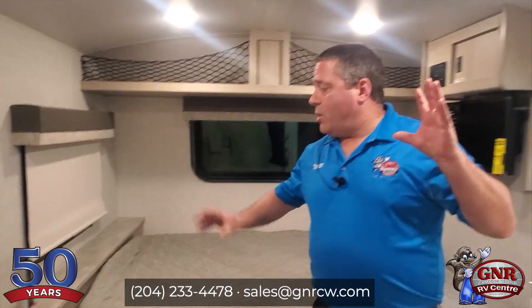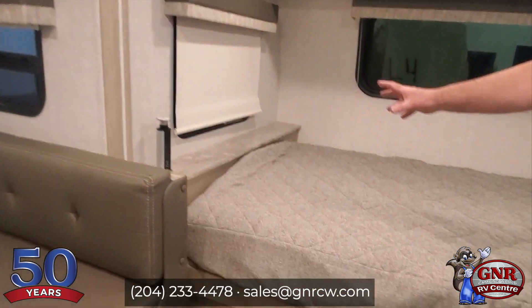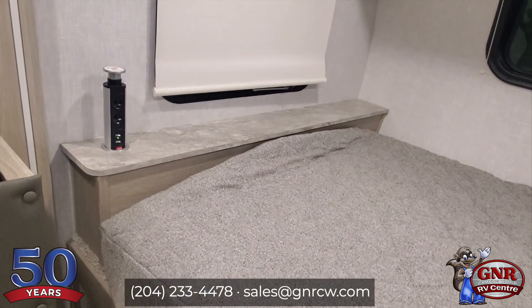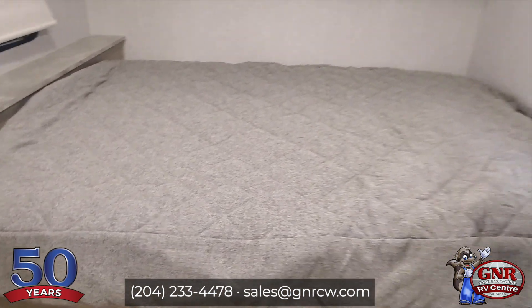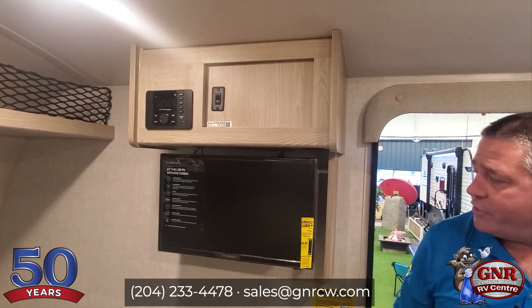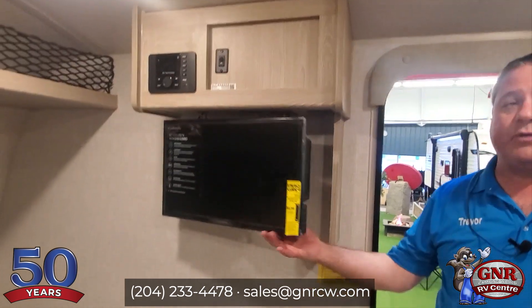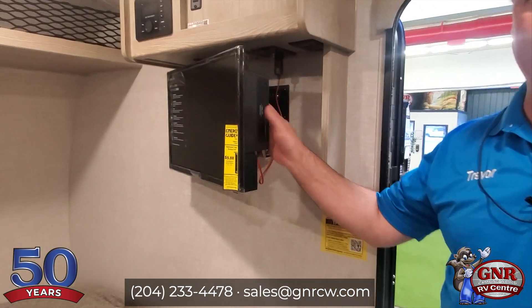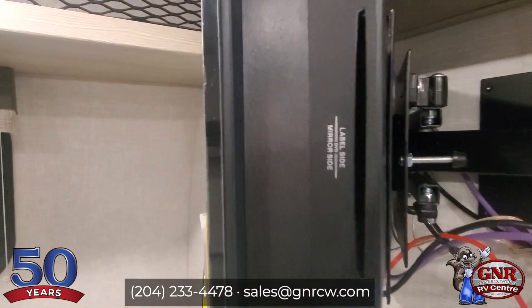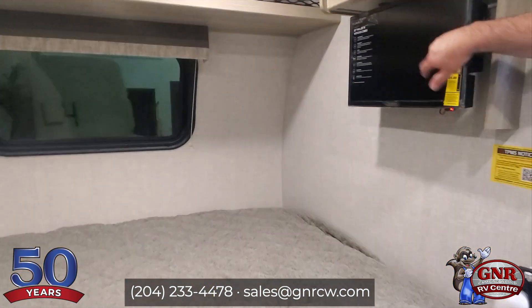That ladder is a lot of times an aftermarket add-on. We have outlets and USB ports all over the place. This is inverted power as well, so you can camp off-grid and still use 110-volt appliances. Solar is already on here. There's a rooftop air conditioner, a television — and this is a 12-volt TV with a built-in DVD player, already installed and ready to go. You can use this off-grid.